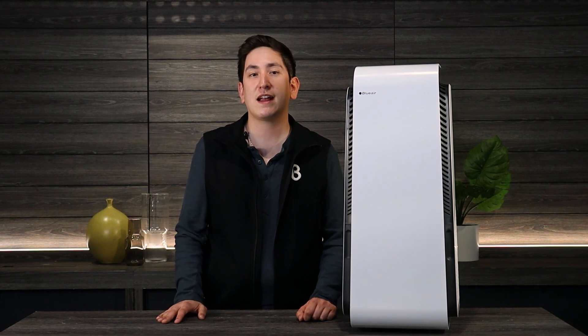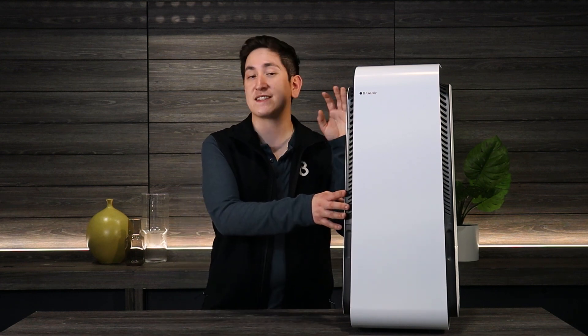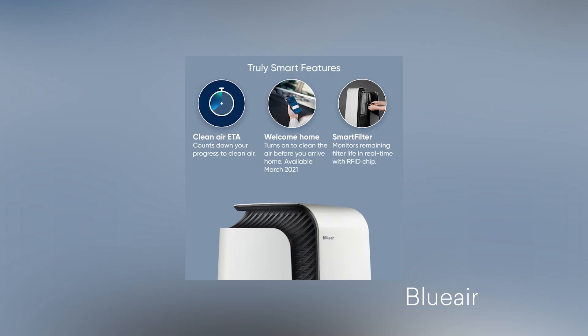Hello, my name is Kevin and today we're talking about the BlueWare HealthProtect Smart Air Purifier. This smart air purifier is app-enabled and is rated for a medium-sized room of about 418 square feet.